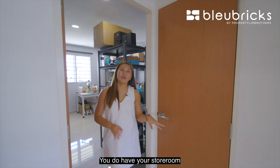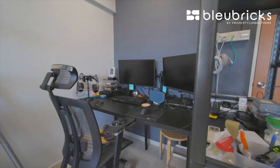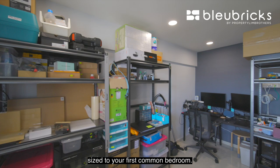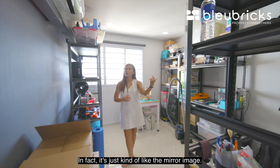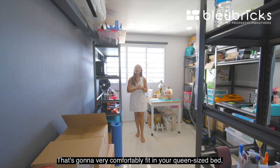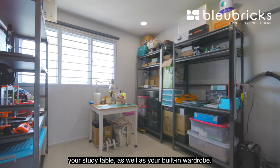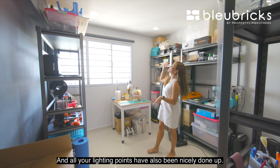Moving on to the next bedroom, you have your storeroom in between the two common bedrooms — great for storing bulky items. Your second common bedroom is very similarly sized to the first, almost a mirror image. This can also potentially be a guest room that comfortably fits a queen-size bed, study table, and built-in wardrobe. All lighting points have been nicely done up.